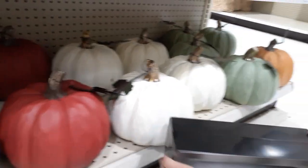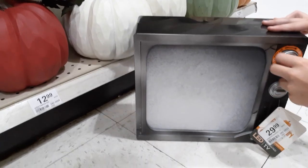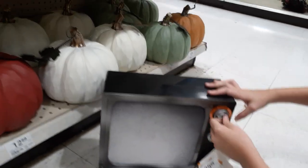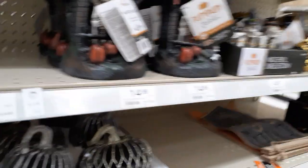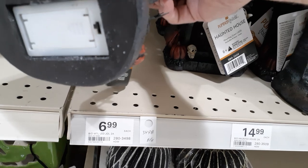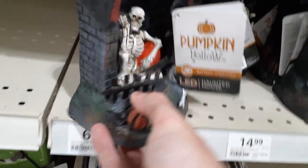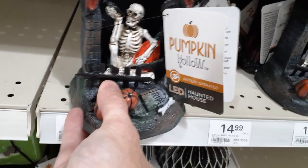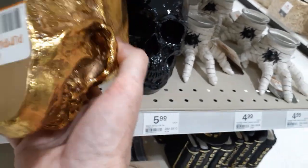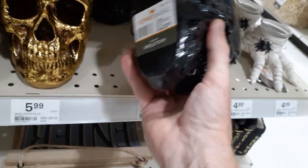Looks like they got a bunch of wooden pumpkins — red, white, blue, green, and orange — kind of cool. Those guys are all $12.99. Is that the stupid face on the TV for $30? It's already broken — probably from last year, been sitting on a shelf. Little haunted house, a little skeleton — does he light up? He's $14 and supposedly lights up. Skulls are $6 — they got a gold one and a black one. Just a static skull, not bad.